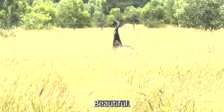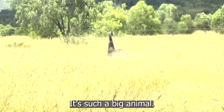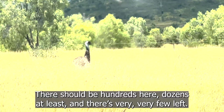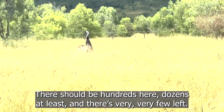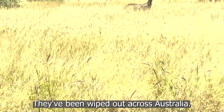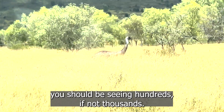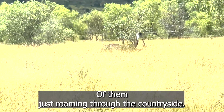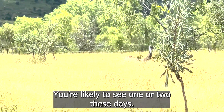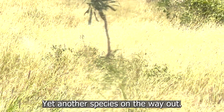There goes the emu. Beautiful — it's so good to see emus in the wild. Such a big animal. There's very few here; there should be hundreds, or dozens at least. They've been wiped out across Australia. On a typical drive through outback Queensland you should be seeing hundreds if not thousands roaming through the countryside. You're lucky to see one or two these days. It's another species on the way out.